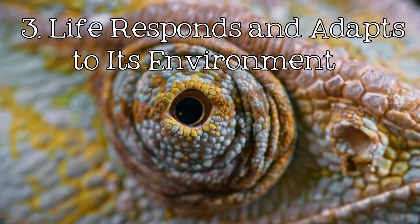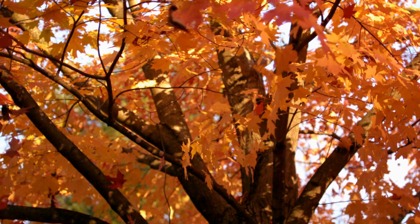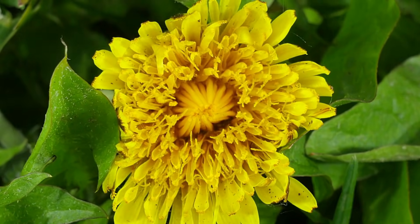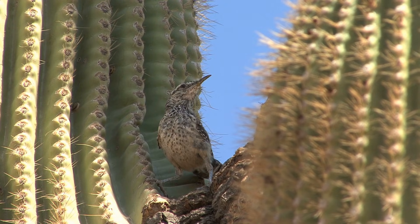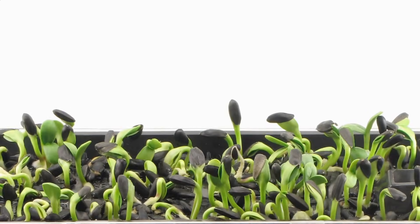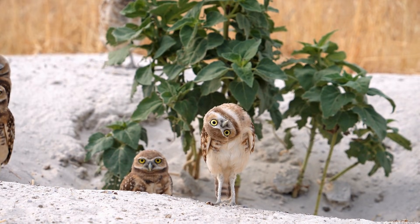Life responds and adapts to its environment. Living things are exquisitely tuned to their surroundings. They constantly interact with their environment, responding to changes and adapting to survive. Organisms detect and respond to stimuli, such as changes in light, temperature, or the presence of predators. These responses are crucial for survival.